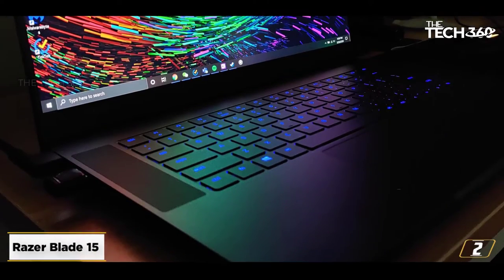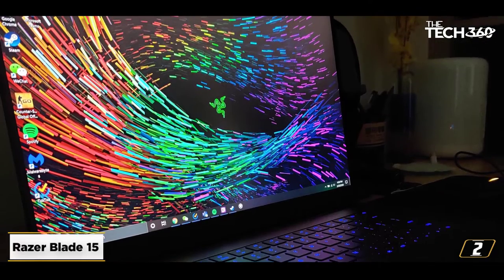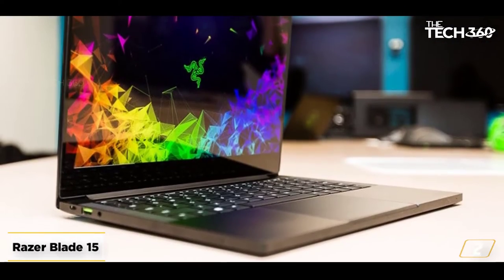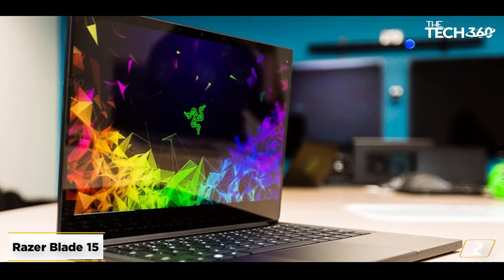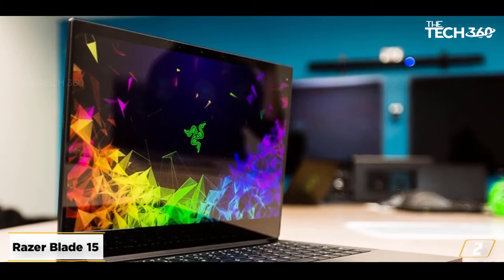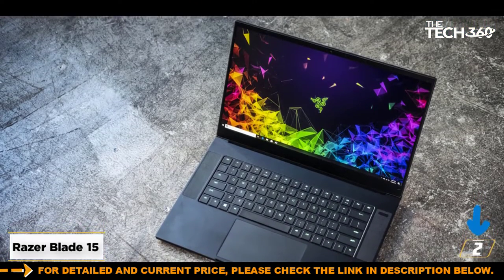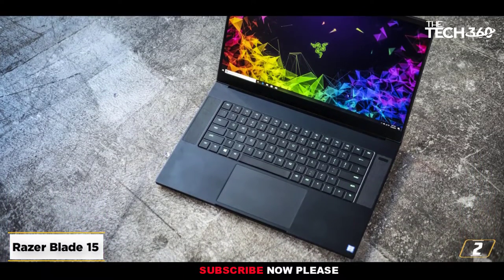At number 2: the Razer Blade 15. Razer is no stranger to making great laptops for interior design, inadvertently at least. The Blade 15 is a perfect example of this. This model comes in at a sub $1,500 price and boasts some amazing specs wrapped up in an elegant exterior. NVIDIA's GTX 1660 Ti is the standout feature, but the Blade cuts much deeper than that.